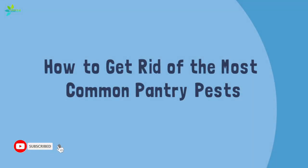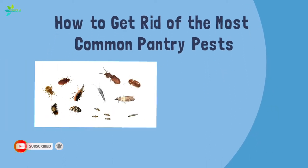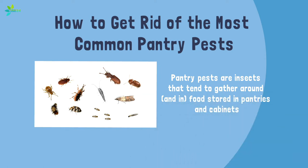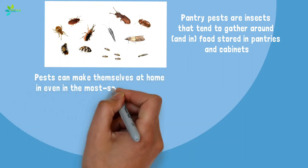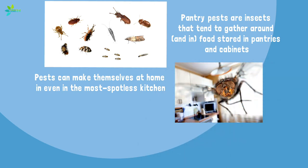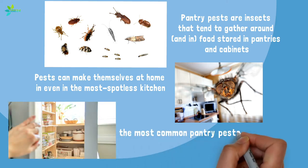How to get rid of the most common pantry pests. Pantry pests are insects that tend to gather around and in food stored in pantries and cabinets, such as flour, cereal, rice, and crackers. According to the National Pest Management Association, pests can make themselves at home even in the most spotless kitchen, because they often hit you right in your food at the grocery store, during delivery, or even way back at the processing plant or warehouse.